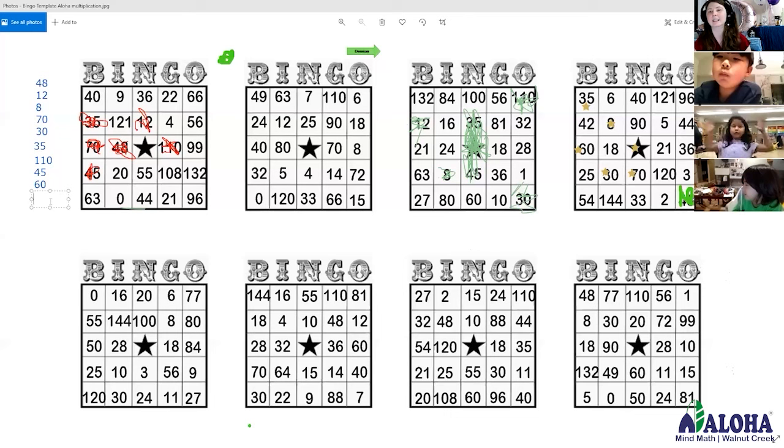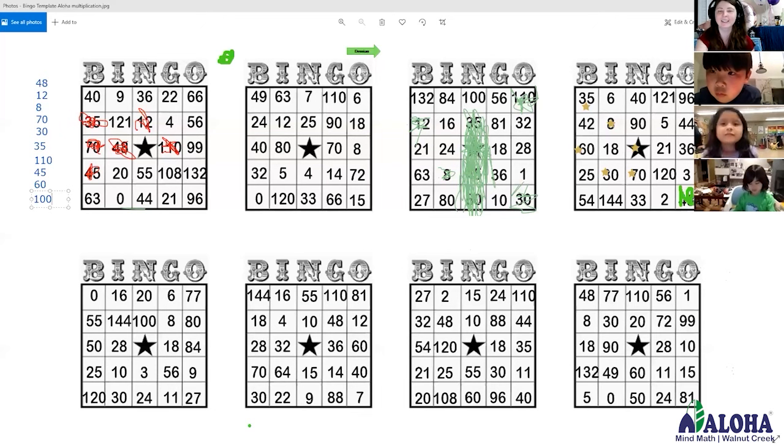I'm so ready! What is 10 times 10? 10, 20, 30, 40, 50, 60, 70 — 100. There we go. We're looking for 100. 1-0-0. So that's our classroom setting. It's a little bit of one-on-one instruction plus our activities.